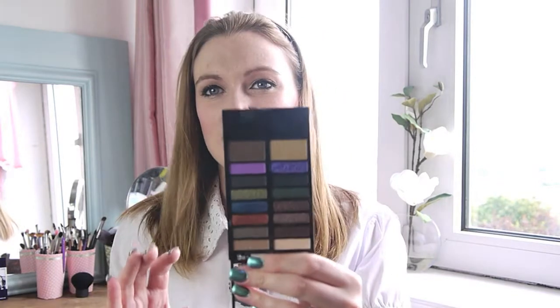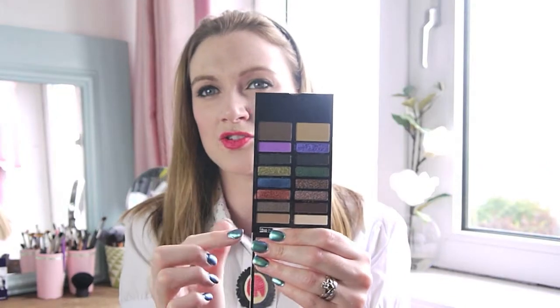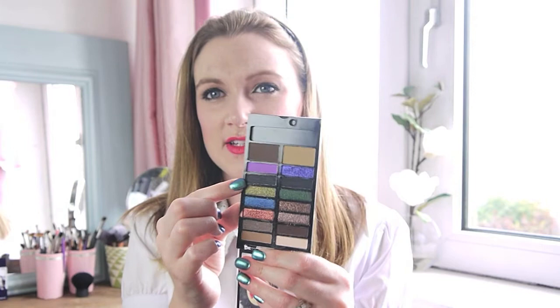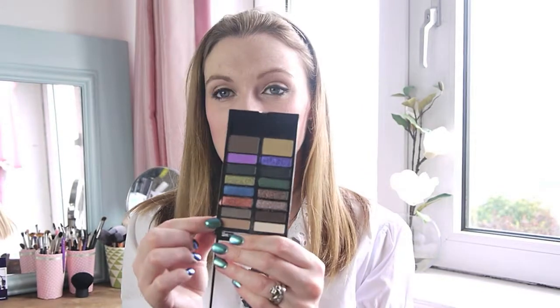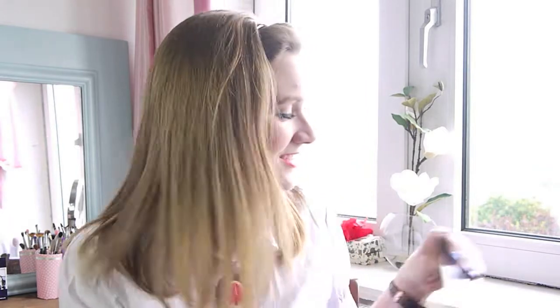The next eyeshadow palette is from Revolution — the Lock and Load Palette. It's got loads of lovely colors: blues, greens, you name it. I brought it just in case I fancied doing a colorful look, but I didn't use it once — didn't even reach for it. It's a nice palette but it was just too warm to do anything fancy with my eyes.